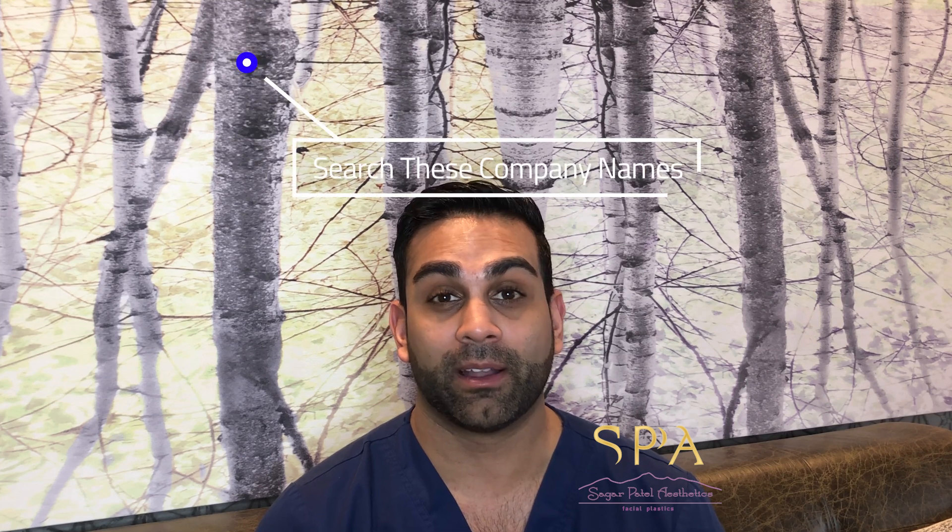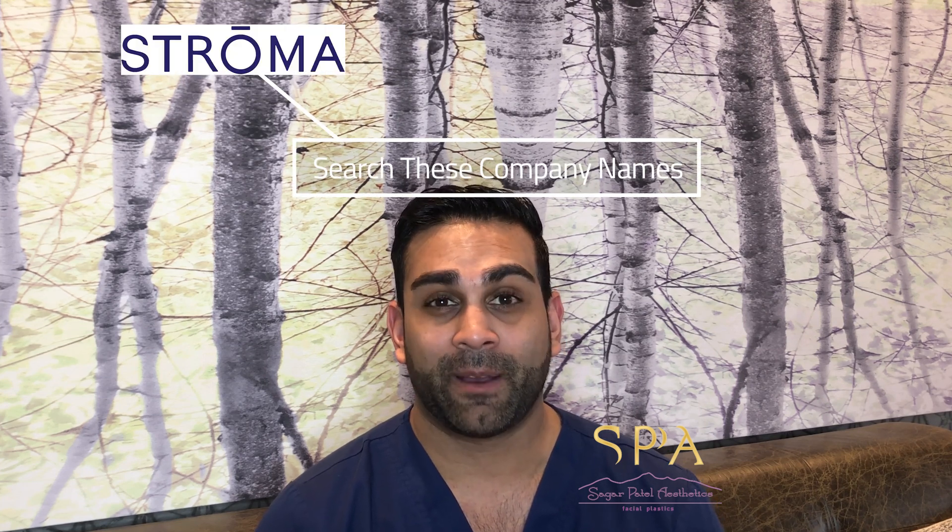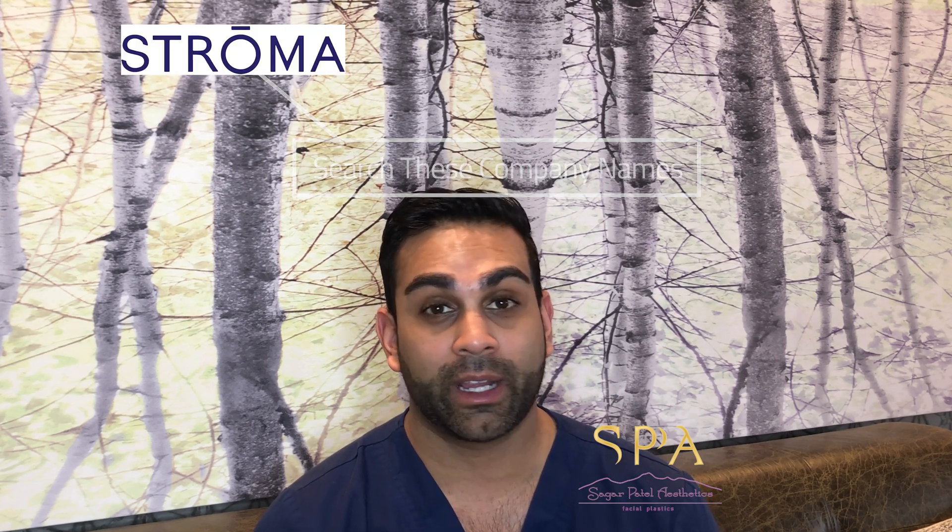Hey, Dr. Patel here. What we're talking about today is a procedure that's not even available in the United States. It involves using a laser to change the color of your eyes. This procedure was first written about in 2016 in Europe, and it's also available in Asia. It costs about $5,000 and involves three or four treatments using a laser.